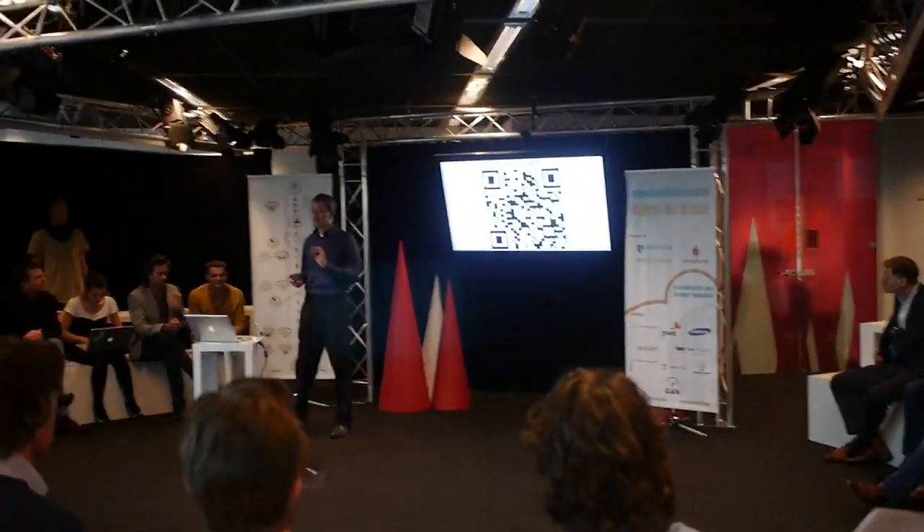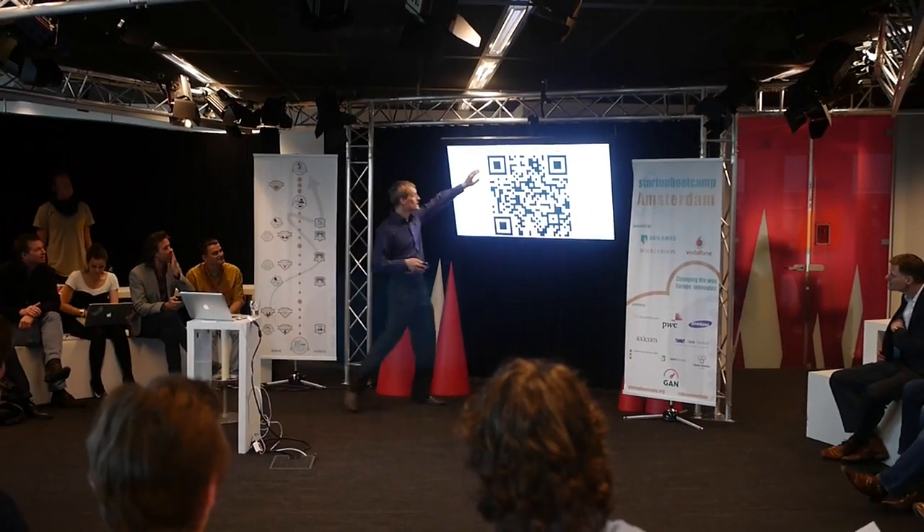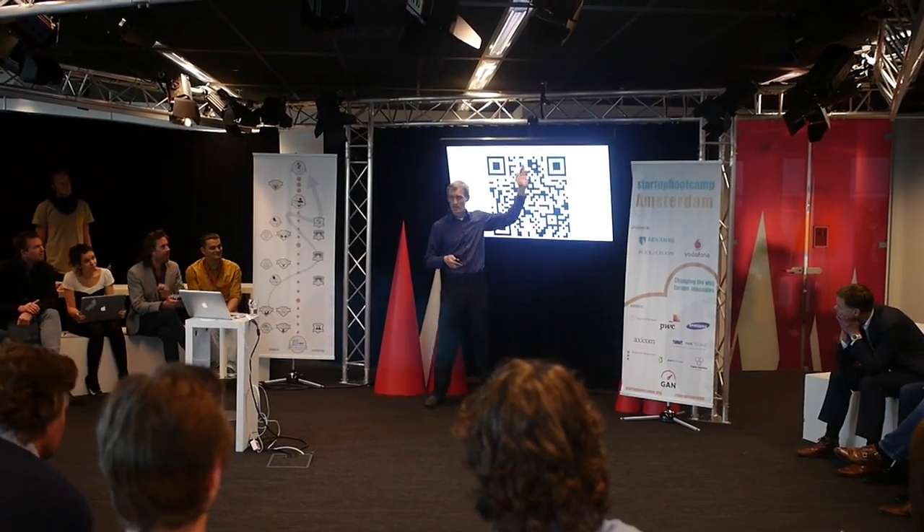QR code — I hate them too. So we're getting rid of them. But if anybody wants to scan the QR code or enter the short link, we're going to redo that.